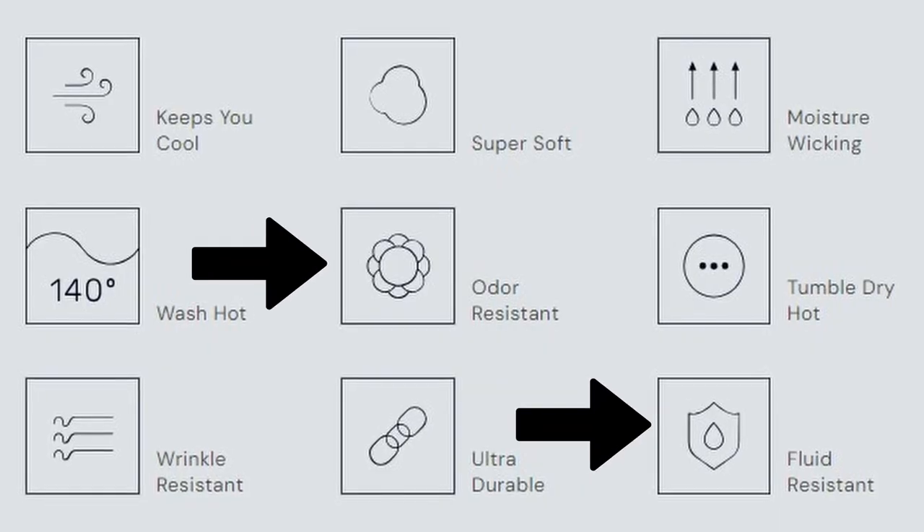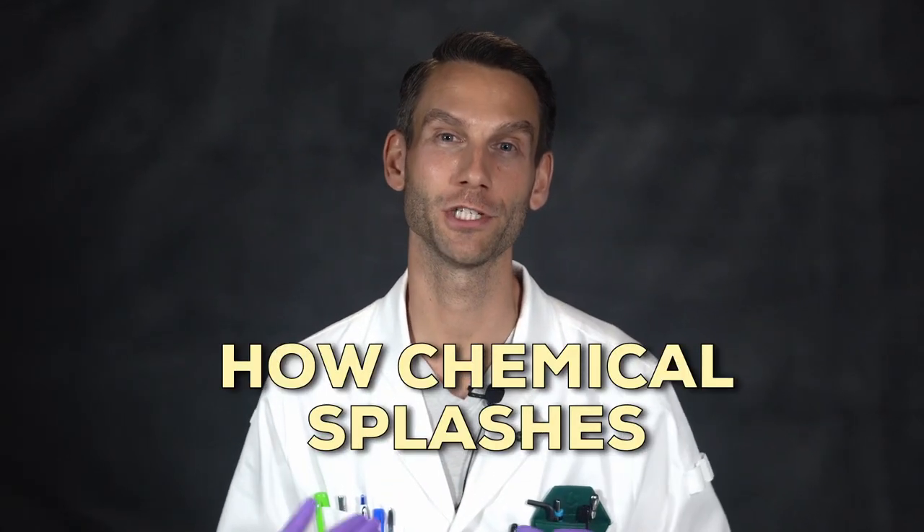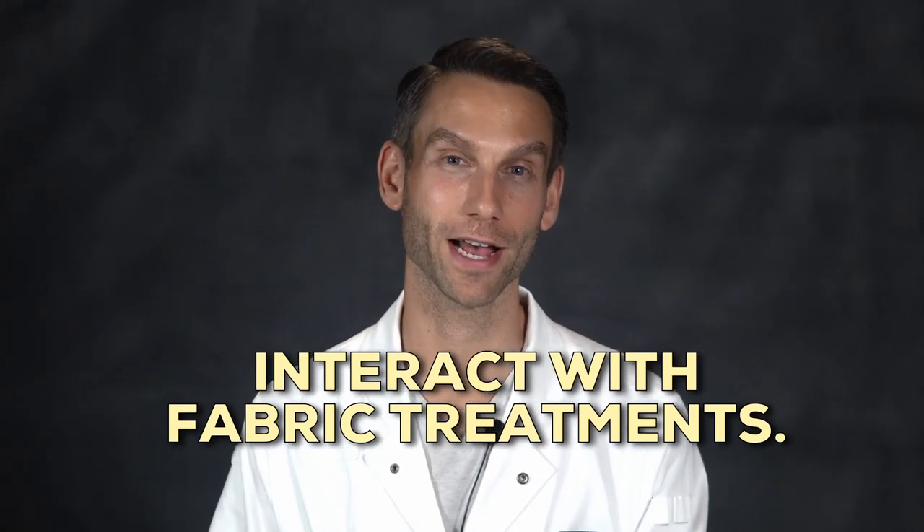Number two: medical lab coats often have antimicrobial and stain-resistant coatings, applied by injecting chemicals into the fibers. This works great in a clinical setting, but around heat and flames it can actually make your lab coat more flammable. Plus, it's really hard to predict how the chemicals you might splash on your lab coat are going to interact with those chemicals infused into the material.